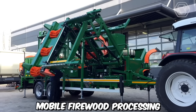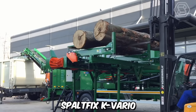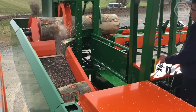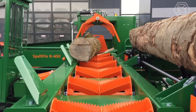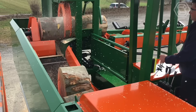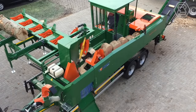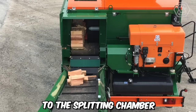Mobile firewood processing has been revolutionized by the introduction of the saw-splitting machine SpaltFix K-Vario, manufactured by Posh Leibniz. This innovative machine offers efficient and versatile firewood processing capabilities on the go, making it a valuable asset for professionals in the forestry and firewood industry. The machine combines the functions of a saw and a log splitter, eliminating the need for separate equipment. After the logs are cut, the SpaltFix K-Vario automatically moves them to the splitting chamber.